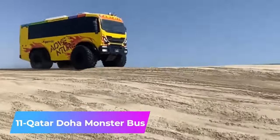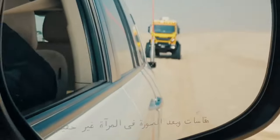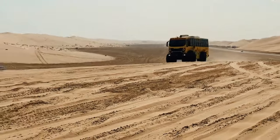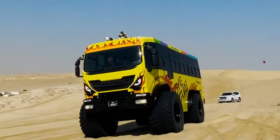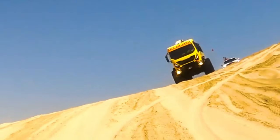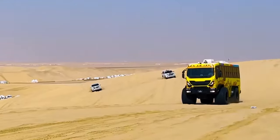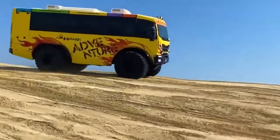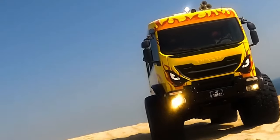Number 11: Qatar Doha Monster Bus — with the ability to navigate desert terrain in Qatar, it is a 32-seater bus that offers rides for $50 per person. Tourists enjoy the journey across the dunes, and it also offers an additional option for adventure seekers — a camel ride during one of the bus stops. This bus is a source of entertainment for tourists who visit Qatar.